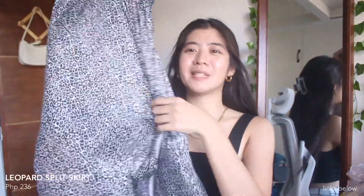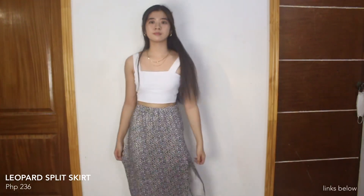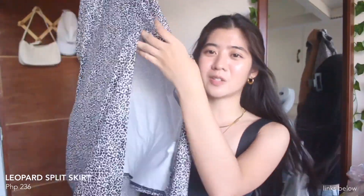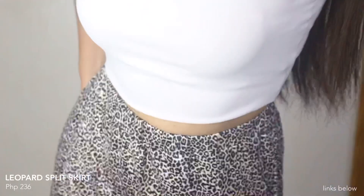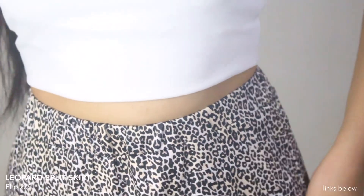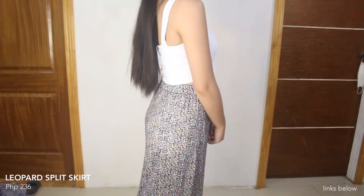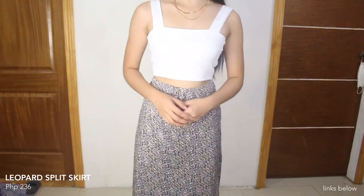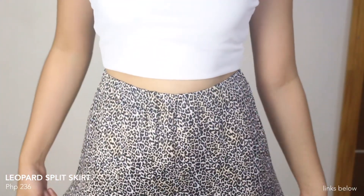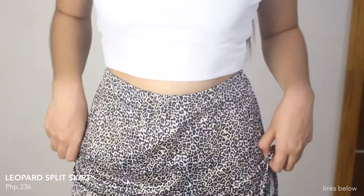Next, we have another split skirt but this one is longer — under the knees yung length niya, and may slit lang siya dito sa isang part. It has leopard print in colors black, brown, and white. Garterize yung waist na part niya and it is true to size. Medyo manipis lang yung tela niya but it's still comfortable to wear. Super simple na skirt — ang lakas niyang makadalagang Filipina kapag pinartner mo siya sa basic na white na top.